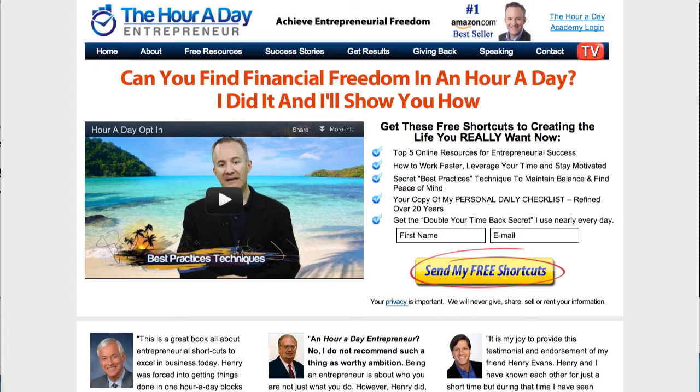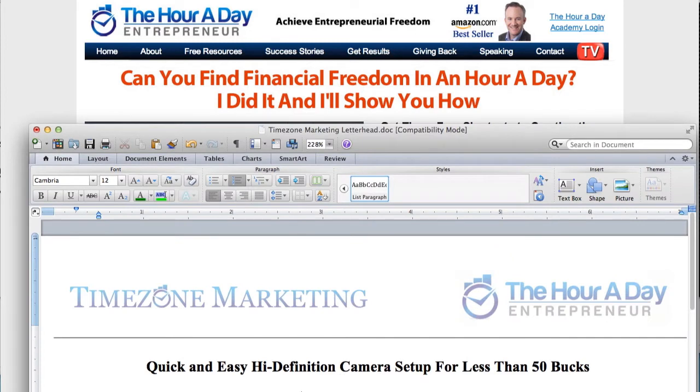I just had a mastermind meeting yesterday, and somebody else asked me the same exact question: Henry, how do I record high-quality video without spending a fortune? I'm going to walk you through exactly how to do that — a quick and easy high-def camera setup for less than $50. And that's my promise to you: I'm going to deliver this to you in a very short amount of time.